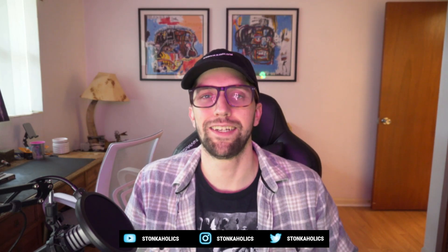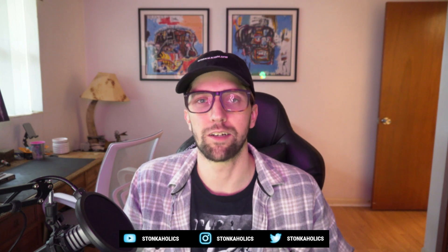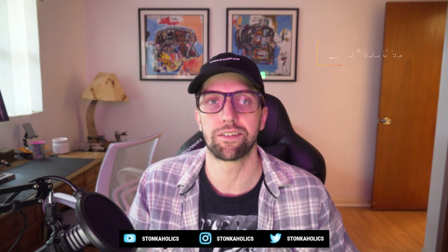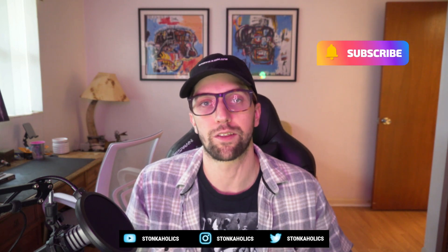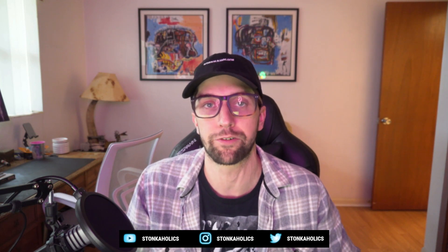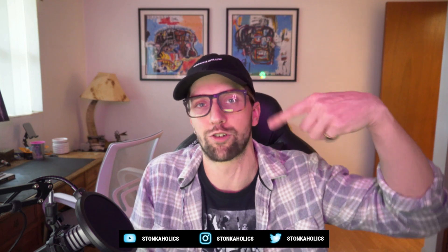Hopefully everyone's doing well. My name is EQ and welcome to Stockaholics. On this episode we're going to be talking about Fuse, a project that's looking to turn communities into economies. Before we get into this video, if you could throw a like on the video, subscribe to our YouTube channel, and check out our crypto accelerator program, that'd be greatly appreciated. Without further ado, let's get this intro rolling.